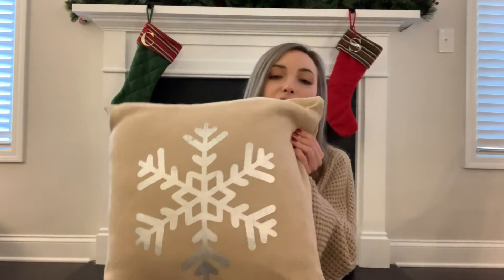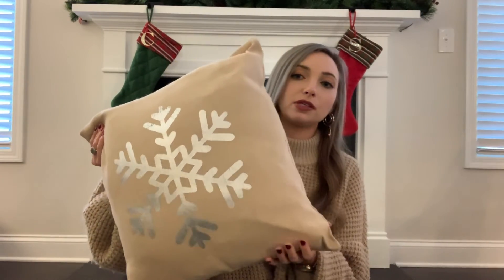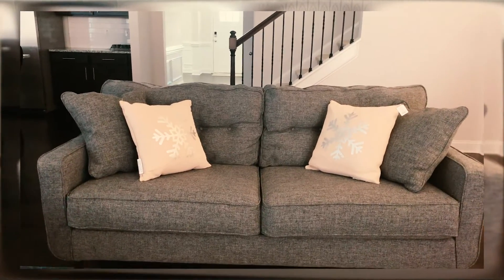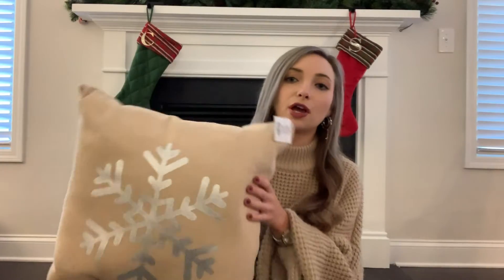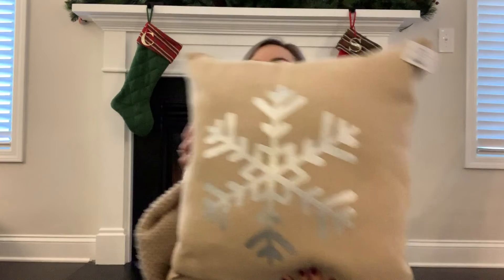The last thing we picked up — the tags are still attached because we might be returning them — are these burlap-looking pillows with a silver snowflake detail, also from Hobby Lobby. They're really cute, but there are only two of them and we have two couches. We debated doing one in the middle of each couch, having both on one couch, or putting them in our chairs, but none of the options felt quite right. I feel like the color doesn't go great with our couches or chairs, so we might return them — but they're really cute and affordable if you have the right spot.